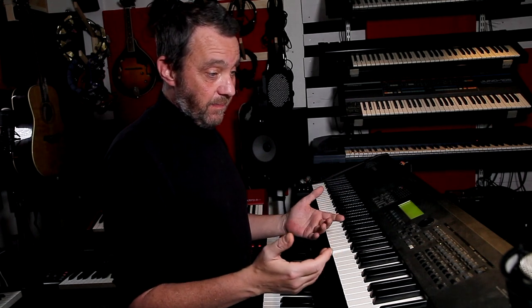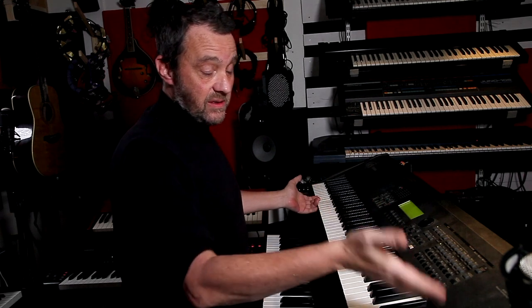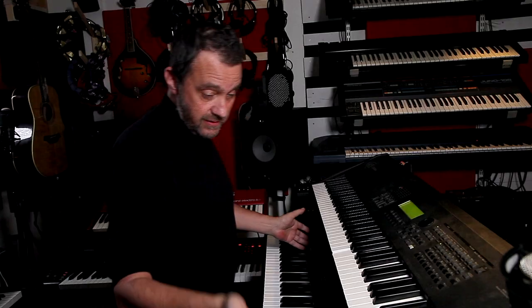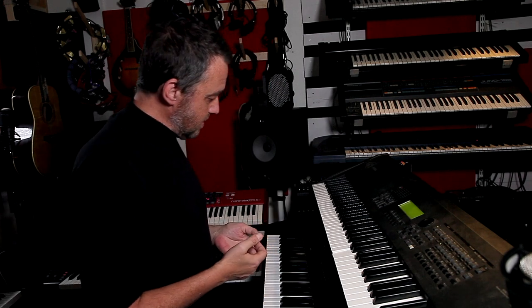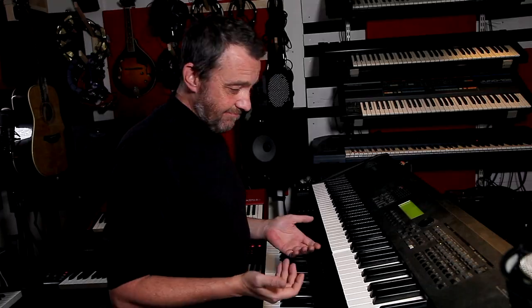My first synthesizer with 88 weighted keys was this Yamaha S90. After a few years, I bought this Yamaha S90 XS. They still sound amazing, they are really good synthesizers. But unfortunately, they are mostly collecting dust. I use the S90 XS from time to time — if I have a double gig, for example, I can leave the S90 XS in one room and have other keyboards in another room, like a corporate event gig. But otherwise, I don't use them enough, sorry to say.